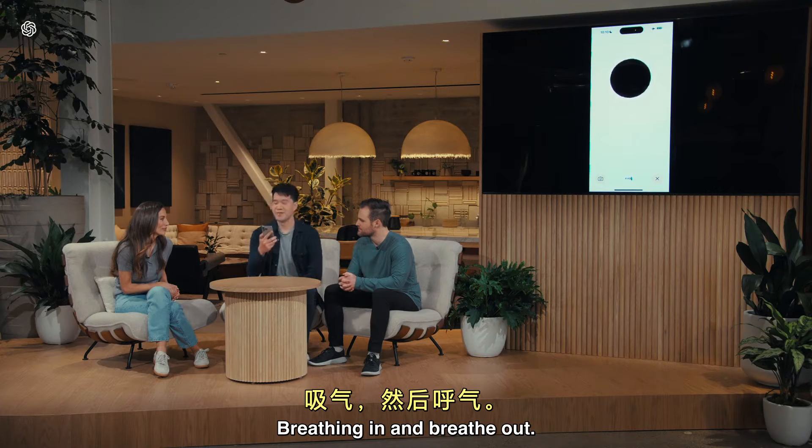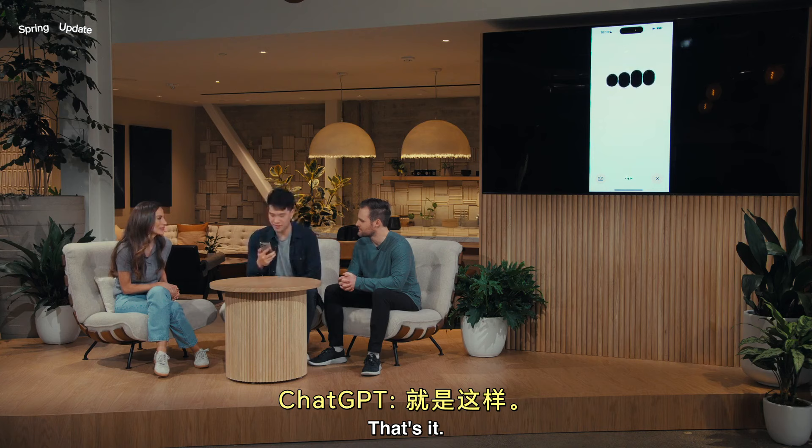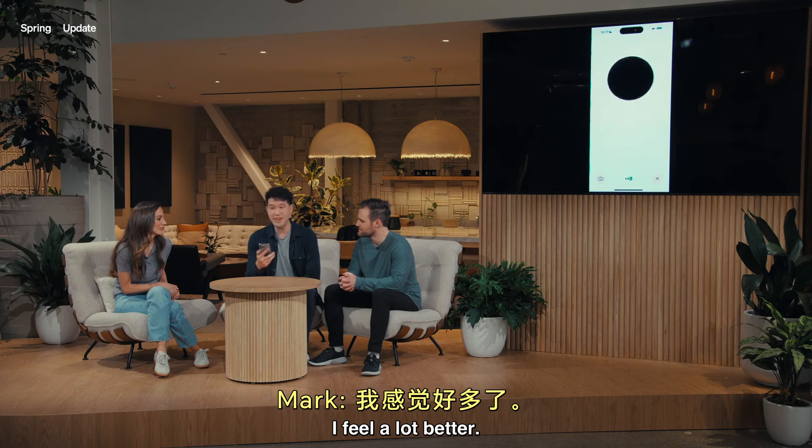Breathing in. And breathe out. That's it. How do you feel? I feel a lot better. Thank you so much.